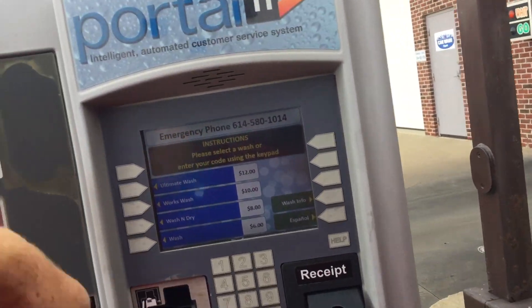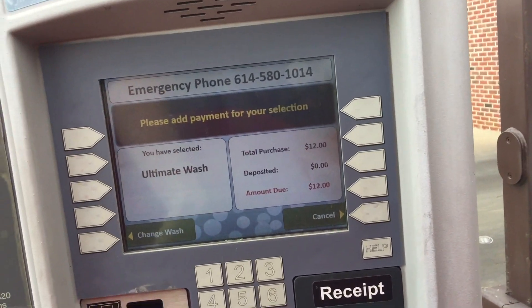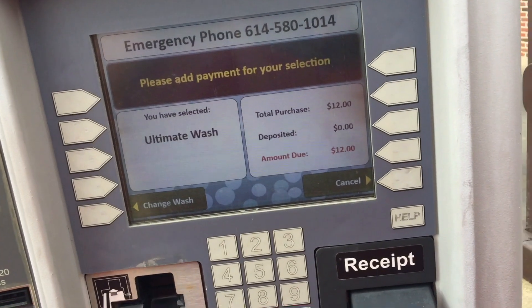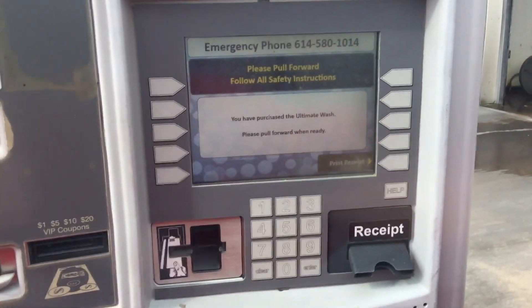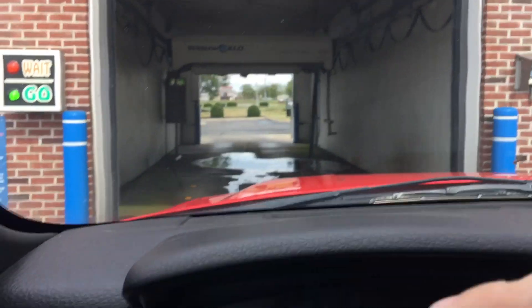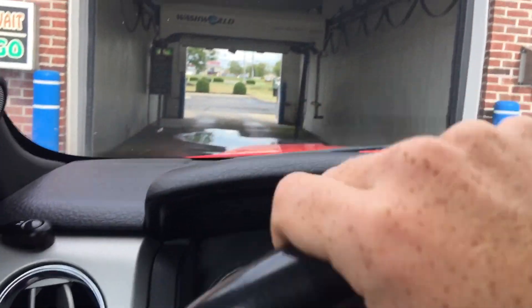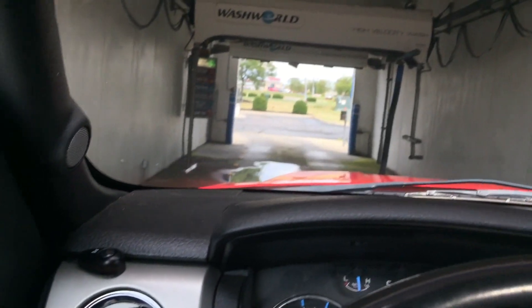Interesting, detailed machine. I'm going to pull out my card. Let's do the ultimate. Sorry about that guys, I don't know why it wasn't taking my card, but I just backed up and went into this bay and it worked. This is a Wash World High Velocity wash — the middle bay wasn't working for me for some reason.